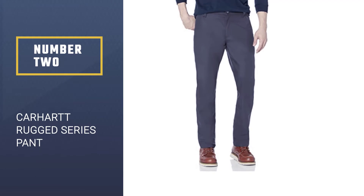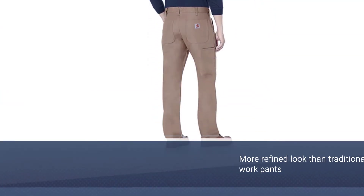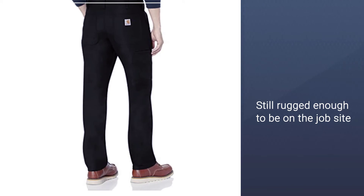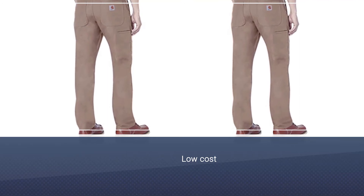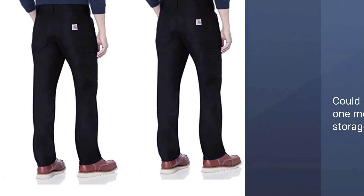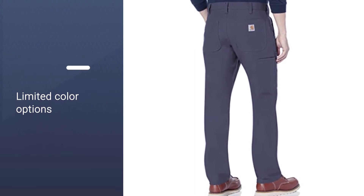Number 2: Carhartt Rugged Professional Series Pant. The best dress work pants are those that can exist simultaneously on the job site as well as in the meeting afterward. The Carhartt Rugged Professional Series Pants do just that. Crafted from a cotton, polyester, spandex blend, these pants aren't necessarily for heavy-duty work. Still, they're excellent for foremen or engineers who need to be present but not necessarily doing the work on location. Care is easy — pop them in with your other clothes and right into the dryer afterward. Available in 4 colors, these pants won't be out of place in a traditional office environment either, where business casual is the norm.